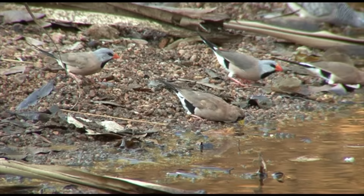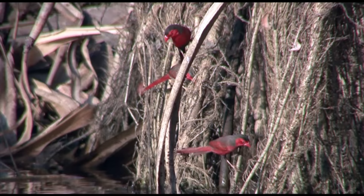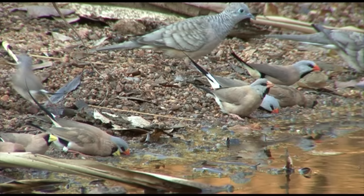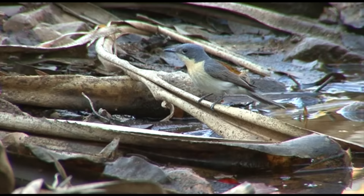More finches: masked finch with a yellow beak, and the elegant long-tailed finch. The pandanus too is alive with flashes of vivid red — crimson finches, largest, most insectivorous and least sociable of the grass finches. The larger peaceful and smaller diamond dove approach together. Pigeons and doves are the only birds who can drink without raising their heads to swallow, much like using a straw.